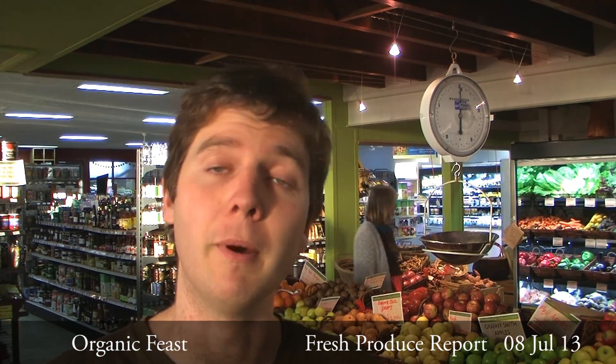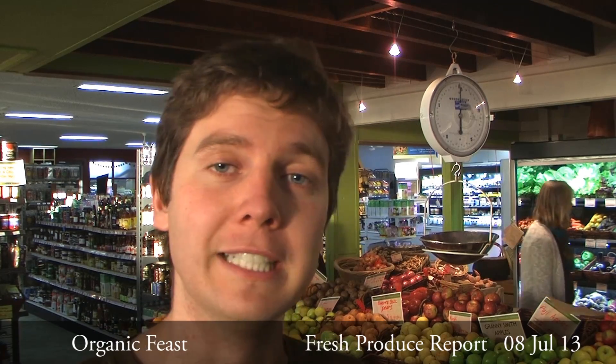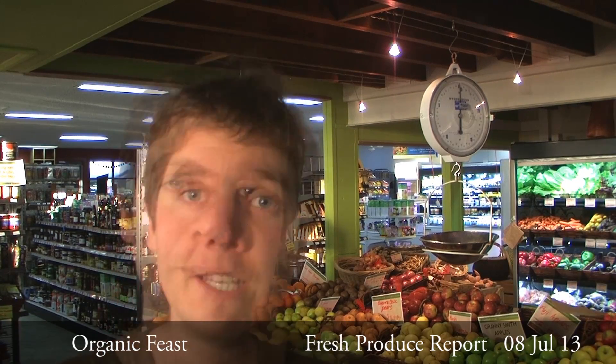It was a few weeks ago now, but we had a three-course Middle Eastern feast at Momo Whole Food Cafe. The evening also featured some great entertainment, so I thought I'd share a little bit of that.